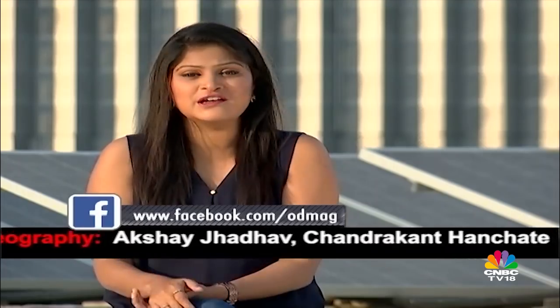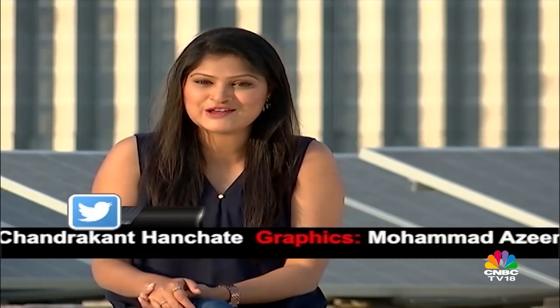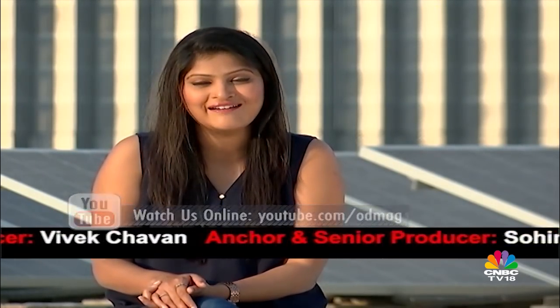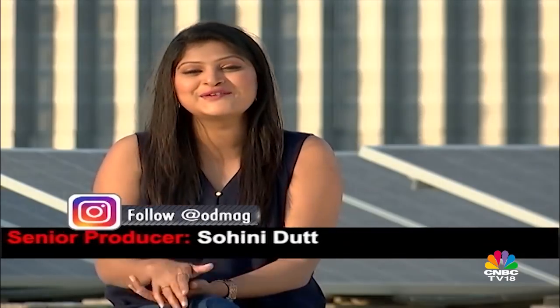That's it from us on this week's episode of Overdrive. We hope you enjoyed watching the show as much as we enjoyed filming it for you. We'd like to hear your suggestions, feedback, and comments — write in to us on Facebook, on Twitter. You can follow our latest updates on our YouTube channel as well as on our Instagram account. We'll see you next week. Until then, goodbye and many thanks for watching.